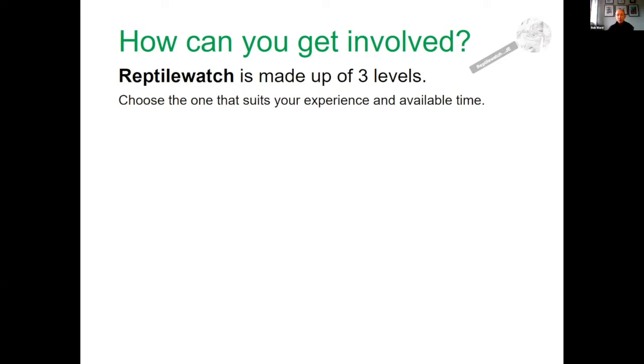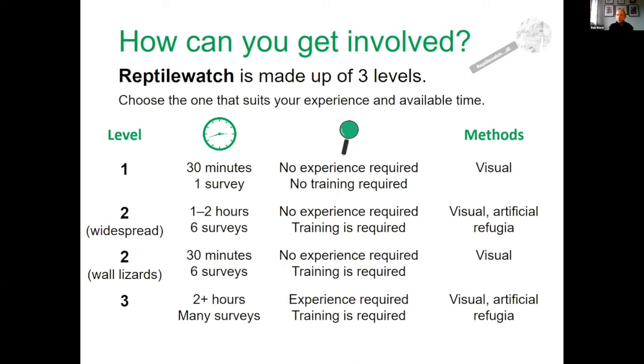We're mainly going to cover level one today, which is our introductory level. It entails around half an hour just walking around any site of your choice. You can do one survey or more if you want. You don't really need any experience or training, and you don't need any equipment, although it's handy to have a camera and a notebook as well as the survey form.